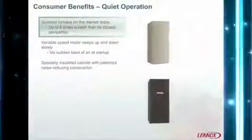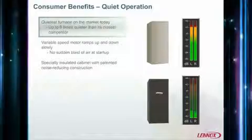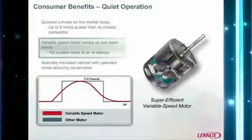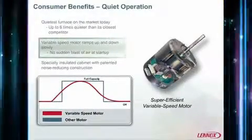Now let's see a quick comparison demonstration. The G71P gas furnace is the quietest furnace on the market today — up to eight times quieter than its closest competitor. The variable speed motor ramps up and down slowly, so there's no blast of air when you first turn your furnace on.